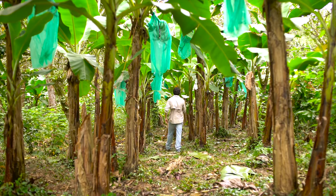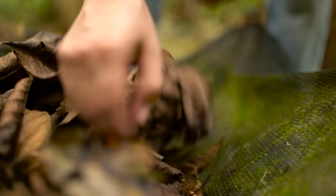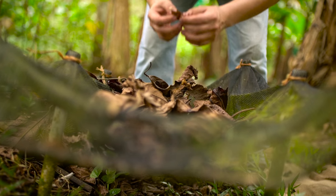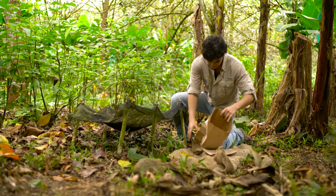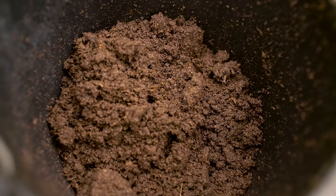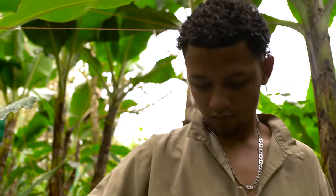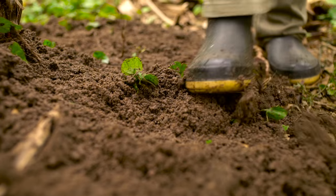Para evaluar esto hemos colocado trampas en los sistemas que nos permiten evaluar la cantidad de materia fresca y luego materia seca, y además hacemos los análisis correspondientes en laboratorio para poder estimar el aporte de nutrientes adicional con la caída de las hojas de estos árboles forestales. Adicionalmente aplicamos otros productos permitidos que vienen de fuentes minadas. El rechazo de banano de la finca se emplea para alimentación de ganado y las heces de ese ganado son posteriormente convertidas en compost; aquí estamos aplicando alrededor de tonelada y media por hectárea año en los sistemas agroforestales.